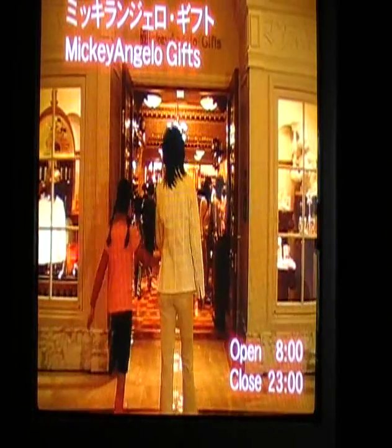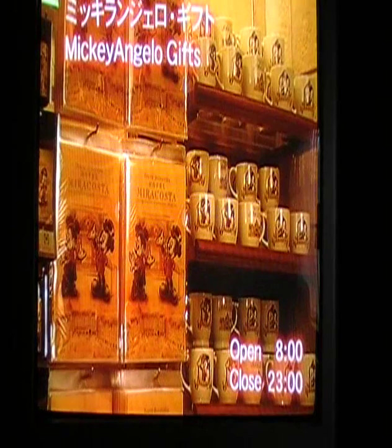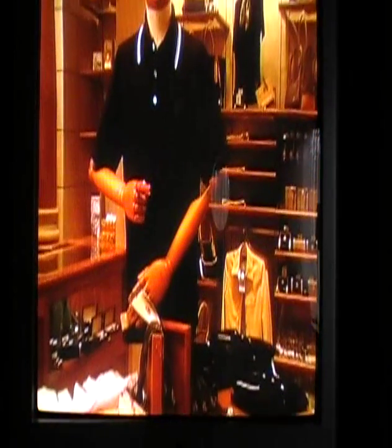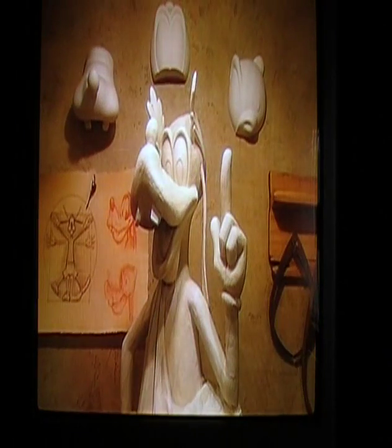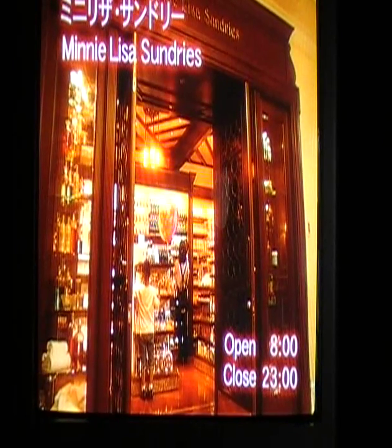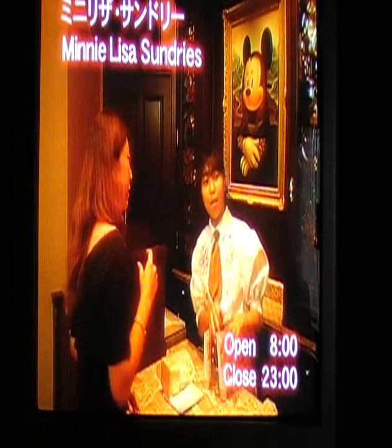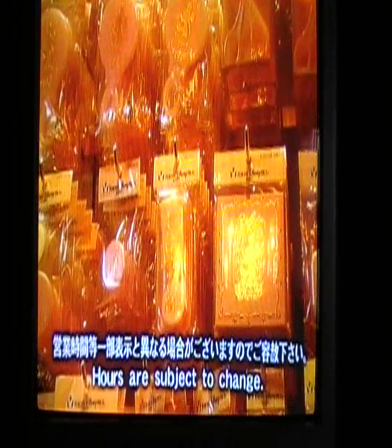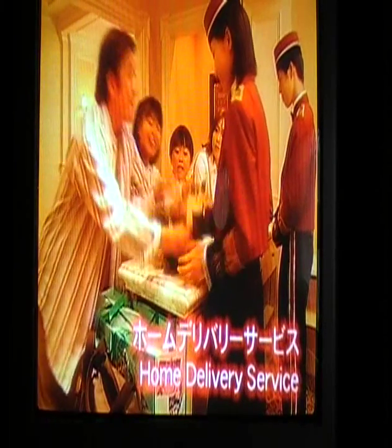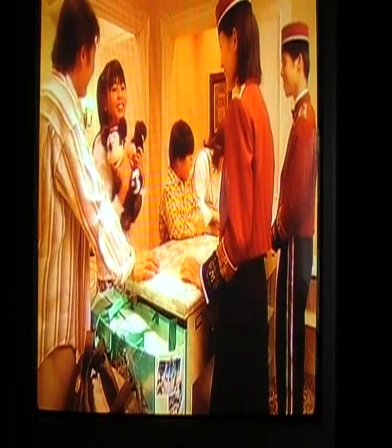Original Disney merchandise and souvenirs can be found at Mickey Angelo Gifts. This eye-catching shop features original Hotel MiraCosta merchandise and an interior created by Mickey himself. For a variety of everyday items, try Minnie Lisa Sundries, which offers personal goods and sundries you might need during your stay. The convenient home delivery service allows you to send home your souvenirs or other belongings.